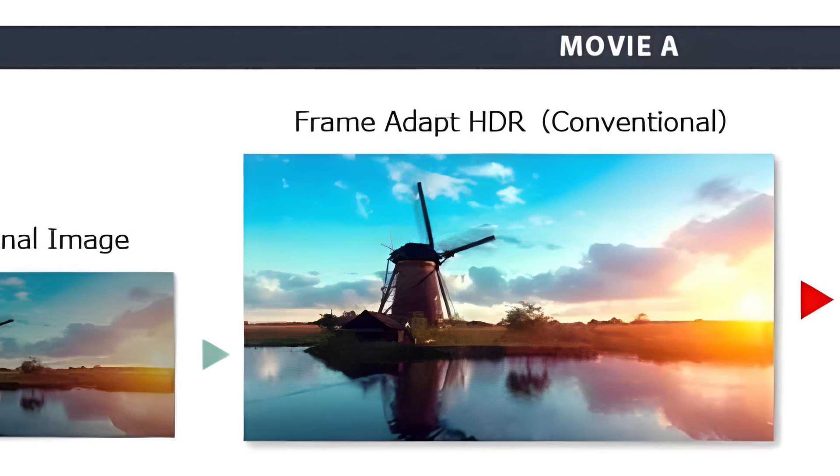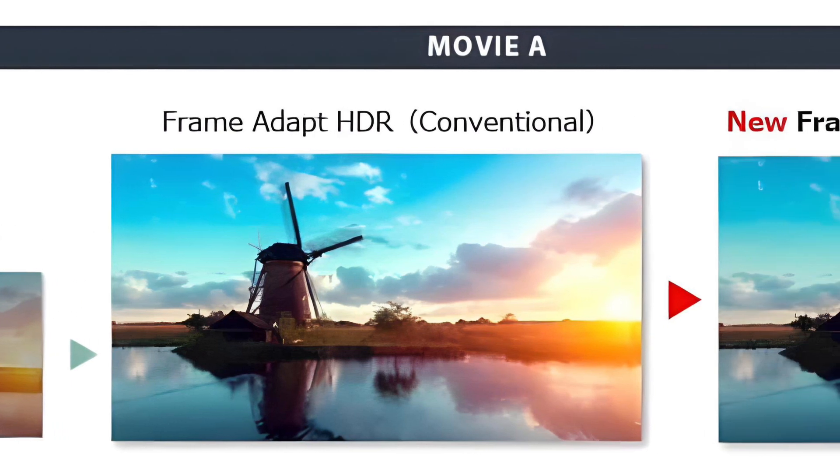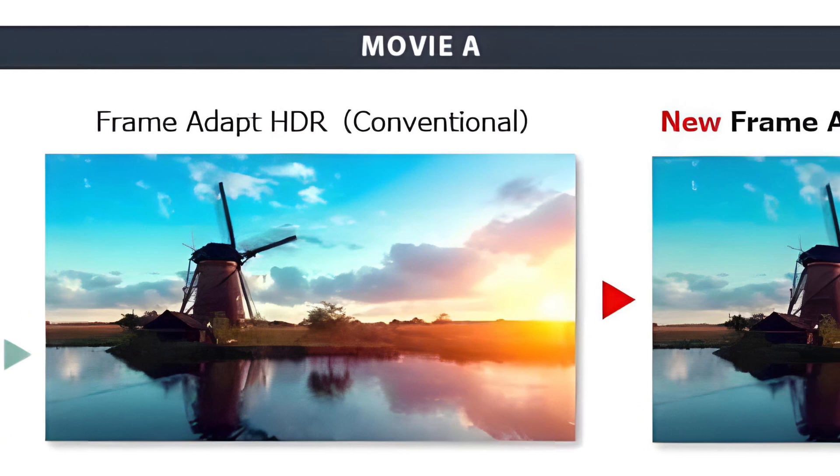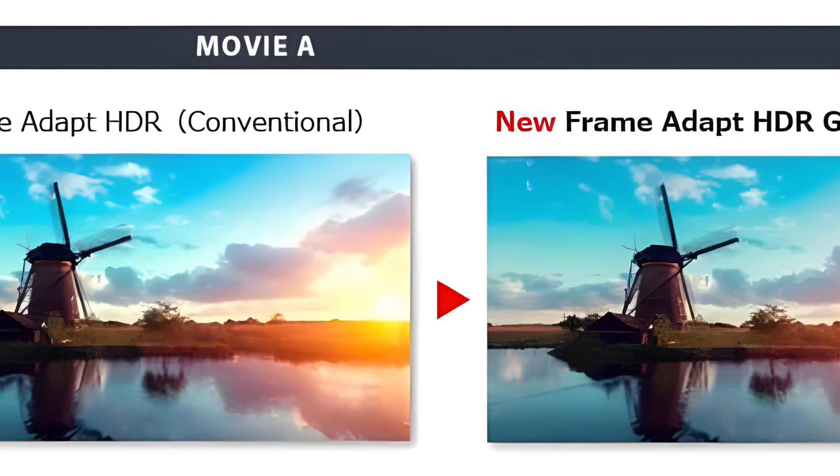The previous firmware update improved the FrameAdapt HDR from good to very, very good, to the point that it's very difficult for me to push Lumogen. And this time around, the FrameAdapt will be improved even further.